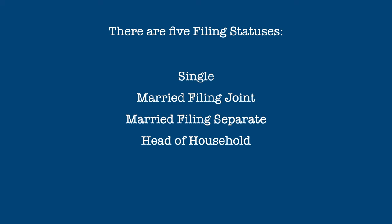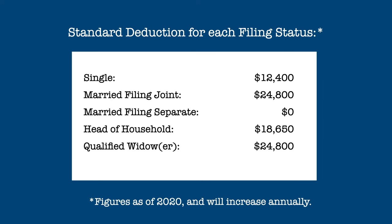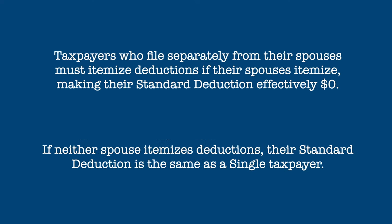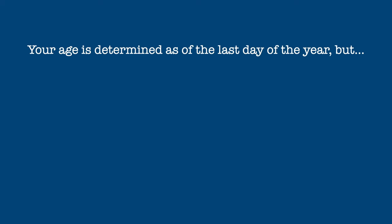As discussed in other videos, there are five filing statuses: single, married filing jointly, married filing separately, head of household, and qualified widow. You can learn more about these statuses by clicking on the card above or the link in the description below. Here are the base standard deductions for each filing status. Taxpayers who file separately from their spouses must itemize deductions if their spouse has itemized, making their effective standard deduction zero. However, if neither spouse itemizes, their standard deductions are the same as for a single taxpayer.